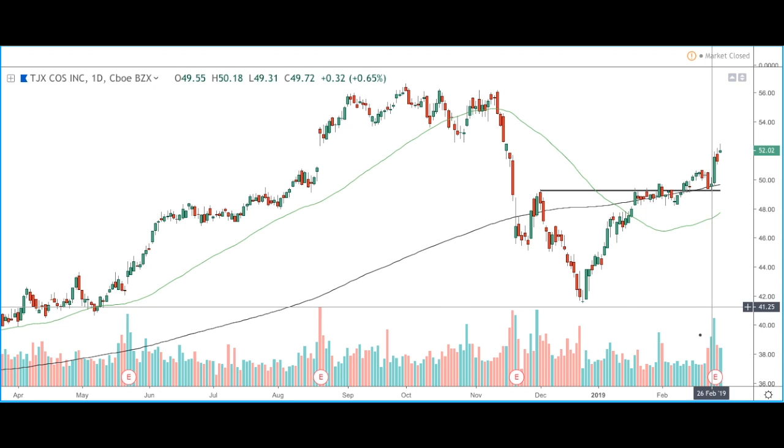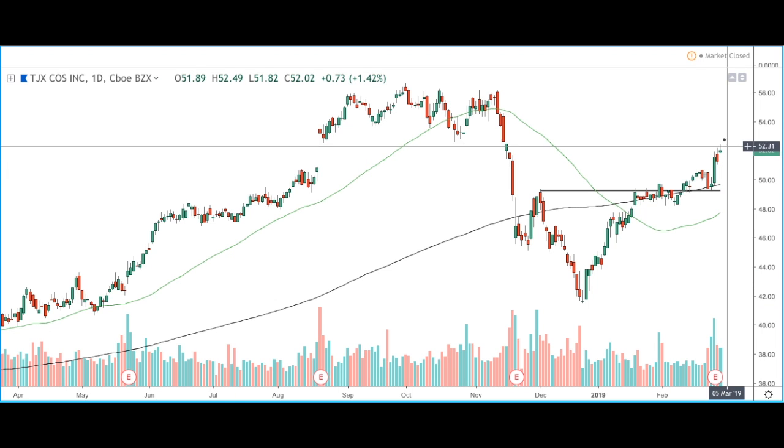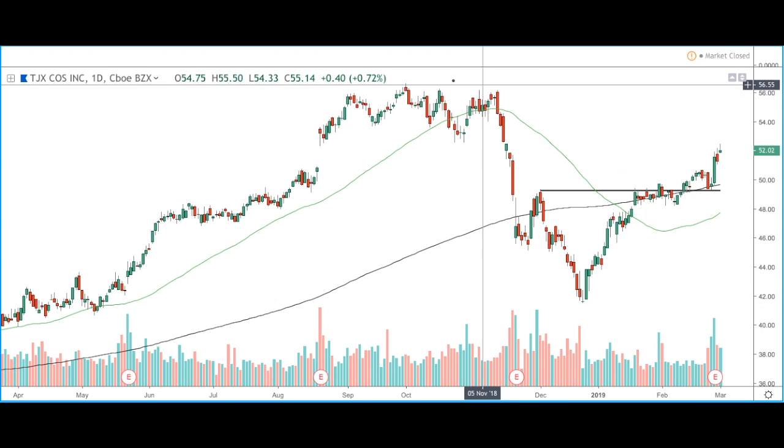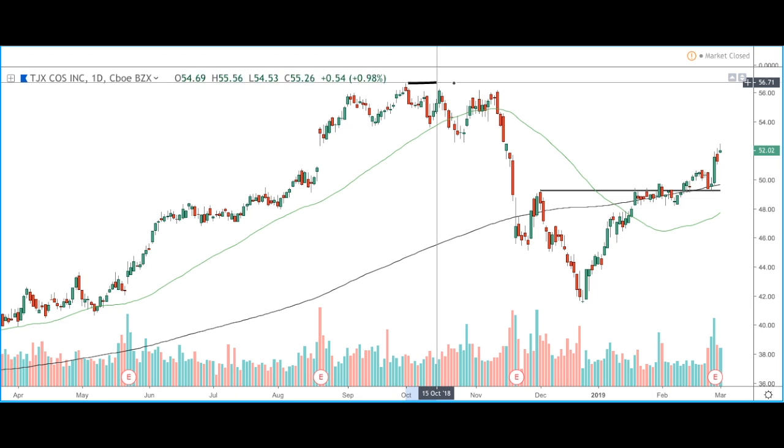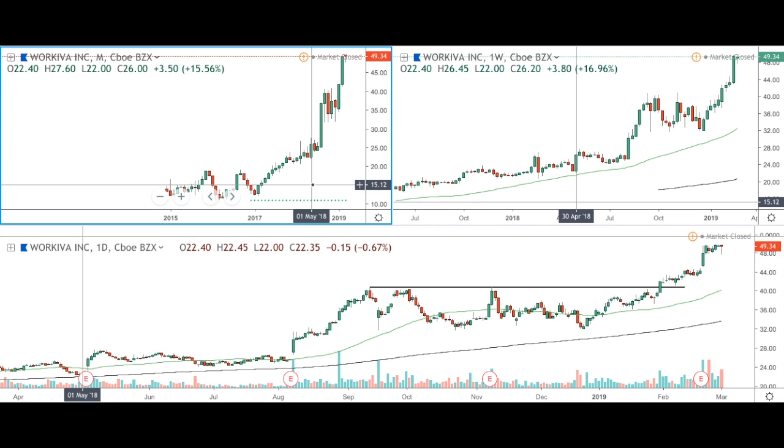Volume on this stock is higher than normal, so ideally what we would like to see is for the momentum to carry upward and for price to move towards the recent all-time high around $56. The next stock we'll be looking at is Workiva Incorporated, ticker symbol WK.